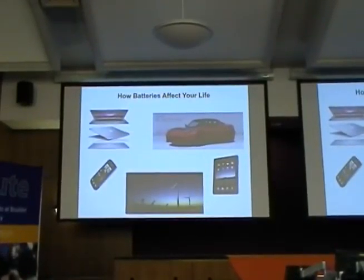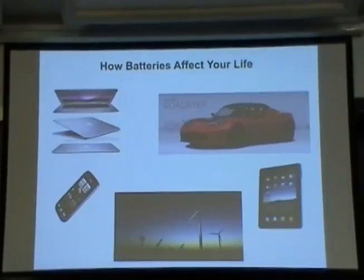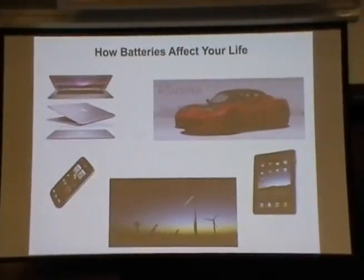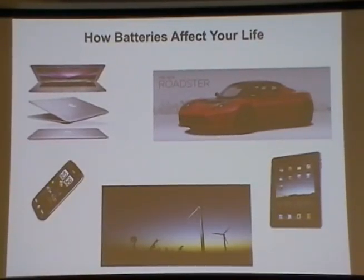You all obviously care about batteries because you're all carrying them in your cell phone or your laptop. In particular, I'm going to focus on lithium-ion batteries today, because of the very high energy density for low mass. Hopefully what I'll convince you of at the end is also that small volume is important. When we think about common applications that affect our everyday life, I'm sure all of you wish your laptop, cell phone, or tablet lasted longer. The battery gets drained much too quickly, so we need to find a way to make batteries last longer.